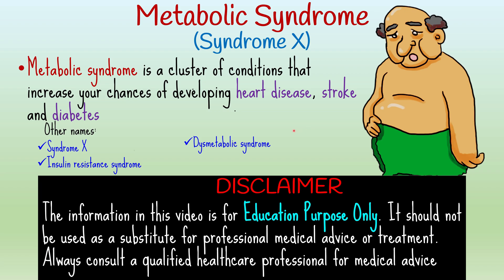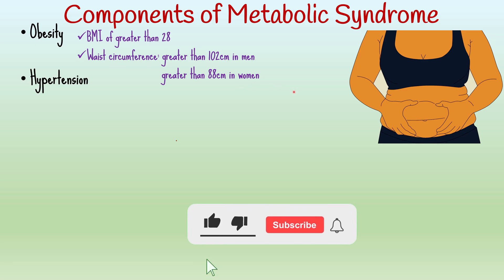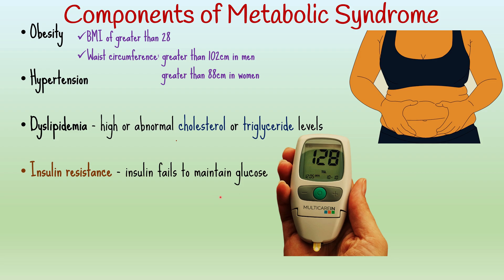Metabolic syndrome is also known by other names including Syndrome X, insulin-resistant syndrome, and dysmetabolic syndrome. The components of this condition include obesity, characterized by a BMI of greater than 28, and waist circumference of greater than 102 centimeters in men and greater than 88 centimeters in women, as well as hypertension, and dyslipidemia — high or abnormal cholesterol or triglyceride levels, and insulin resistance.